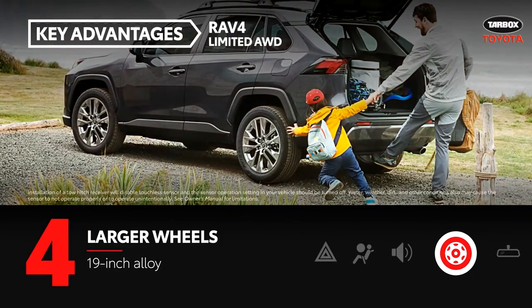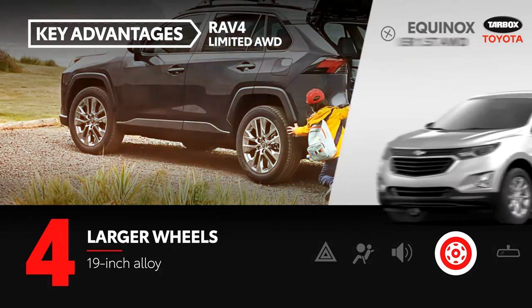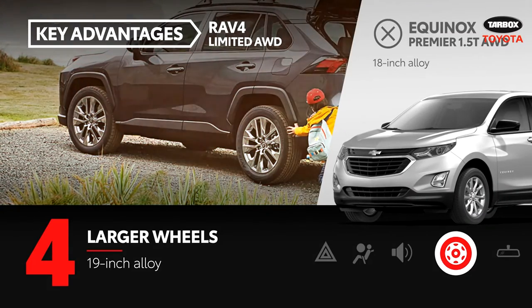RAV4 Limited comes standard with 19-inch alloy wheels, whereas Equinox Premier has smaller 18-inch alloy wheels.